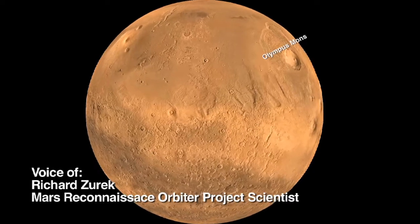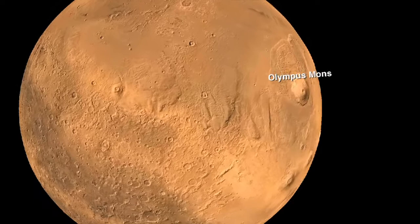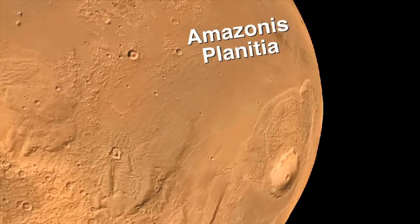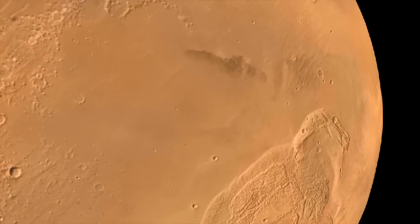We're going to zoom in on an area to the west of Olympus Mons, the solar system's biggest volcano. These areas, called Amazonis, are volcanic plains covered with dust, and this season is northern spring on Mars.